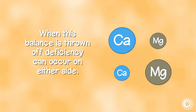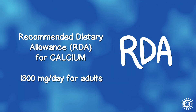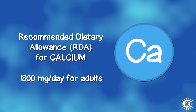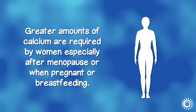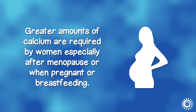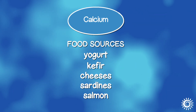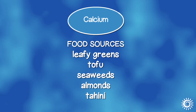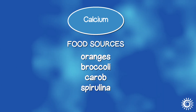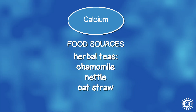When this balance is thrown off, deficiency can occur on either side. The recommended dietary allowance for calcium is 1,300 mg a day for adults based on a 2,000 calorie daily diet, but can be lower or higher depending on one's age or gender. Greater amounts are required by women, especially after menopause or when pregnant or breastfeeding. Food sources include raw dairy products like yogurt, kefir, and cheeses, canned sardines and salmon, leafy greens, tofu, seaweeds, almonds, tahini, oranges, broccoli, carob, spirulina, and herbal teas like chamomile, nettle, and oat straw.